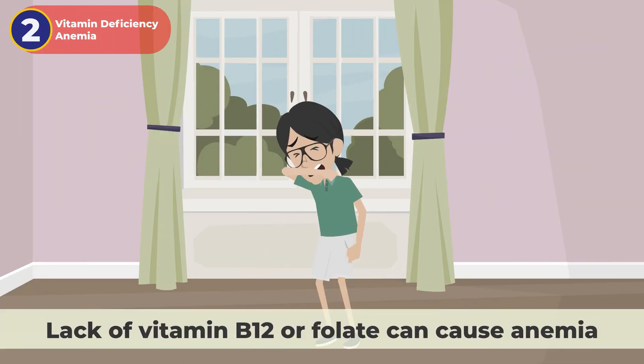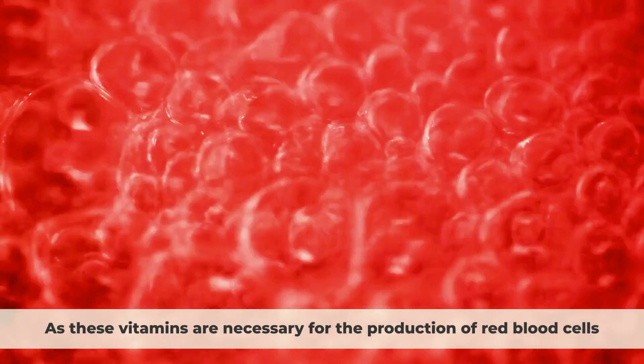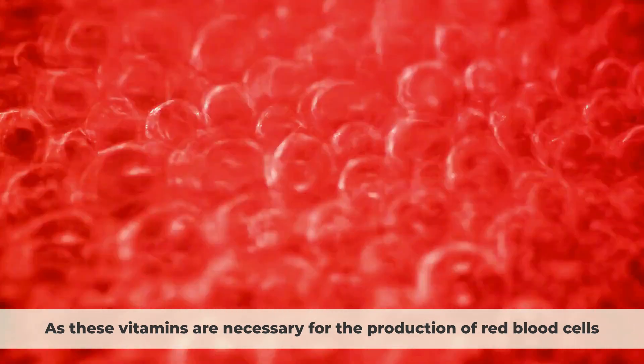2. Vitamin deficiency anemia. Lack of vitamin B12 or folate can cause anemia, as these vitamins are necessary for the production of red blood cells.